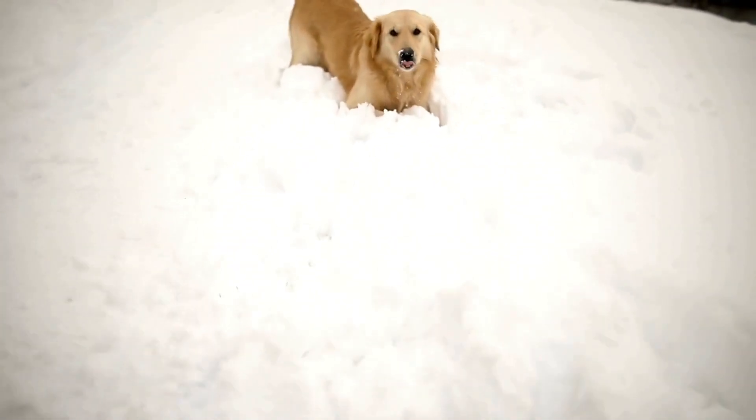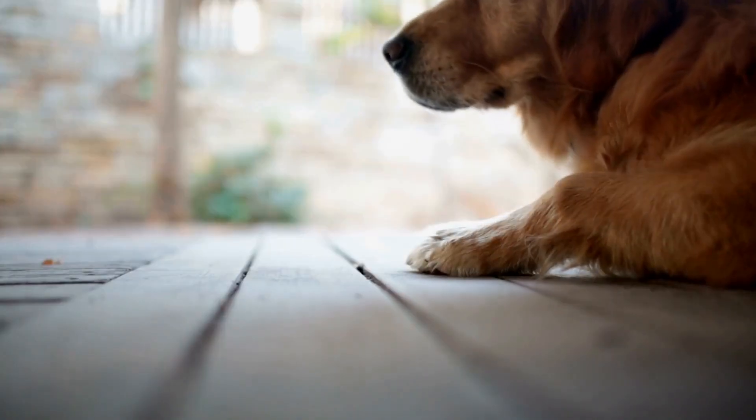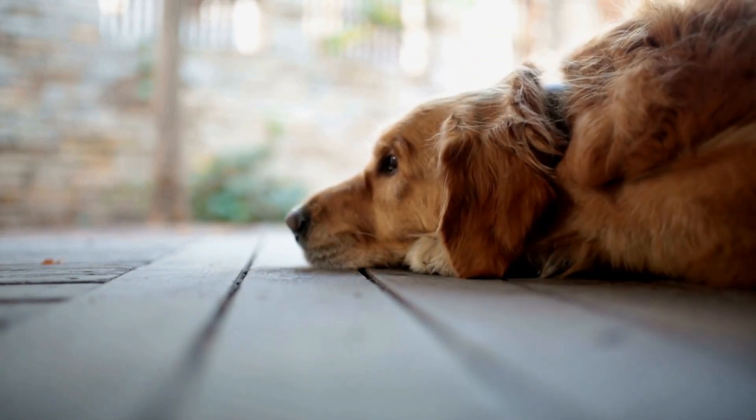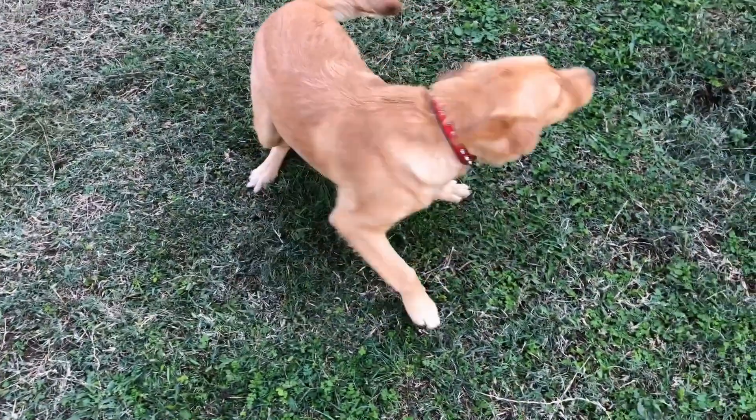Shake hands. Start by getting your Golden Retriever to sit. Hold a treat in your hand and say 'shake hands' while reaching out your hand towards their paw. When they lift their paw, shake it gently and reward them with the treat and praise.